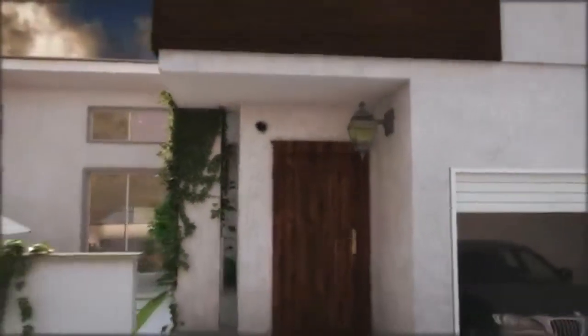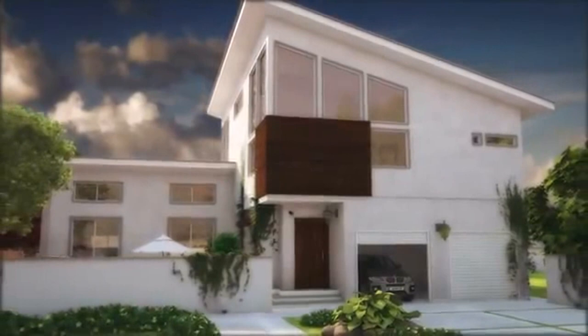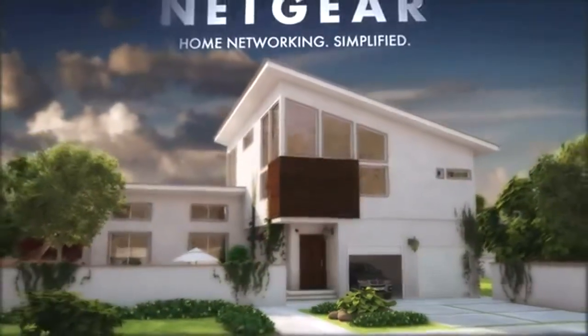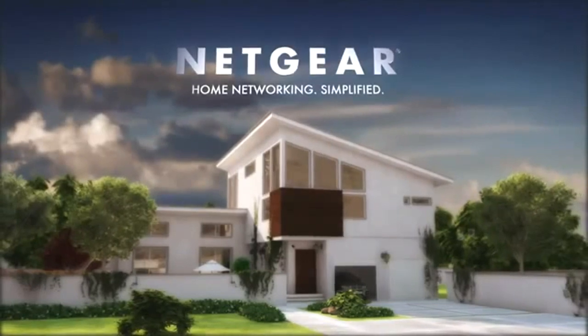Make Netgear Centria the center of your digital home for peace-of-mind backup, media sharing, and high-speed connections. Your home network will thank you for it. Netgear — home networking simplified.